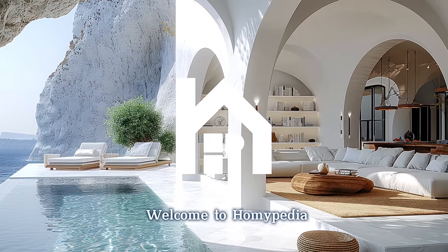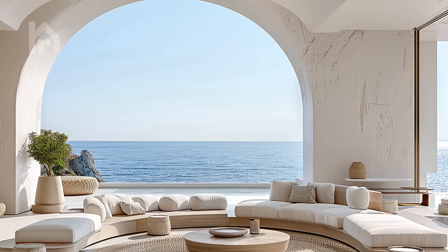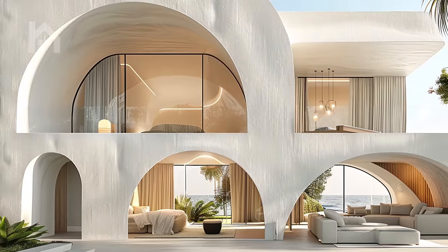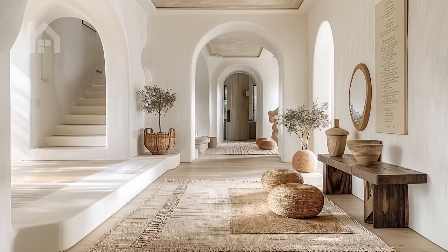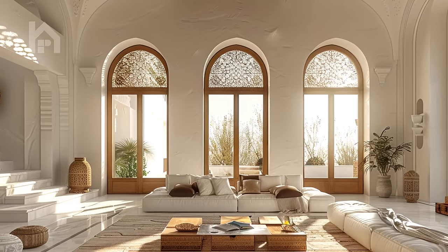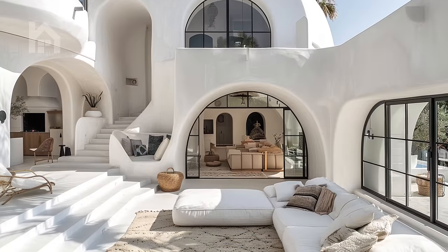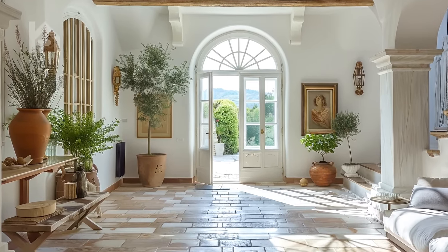Welcome, dear Homiepedia family. In the ever-evolving landscape of architectural design, a captivating fusion has emerged: the modern Mediterranean house. This harmonious blend of timeless charm and contemporary sophistication has captured the imagination of homeowners and designers worldwide. If you're seeking inspiration for your dream abode or simply appreciate the art of well-crafted living spaces, this video promises an immersive exploration of the alluring world of modern Mediterranean house designs.